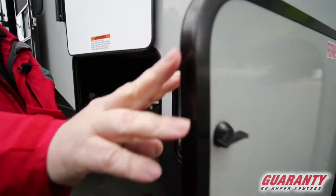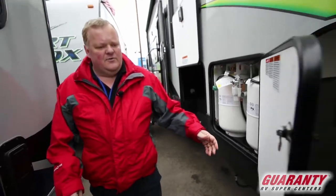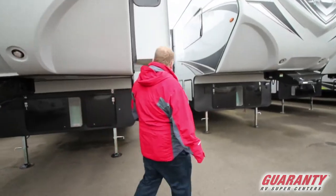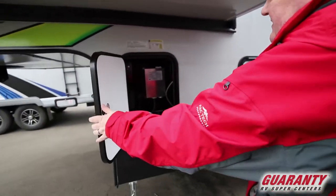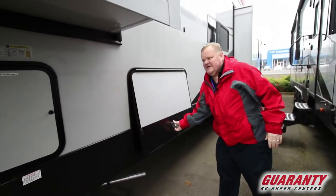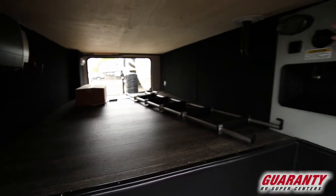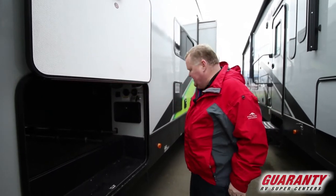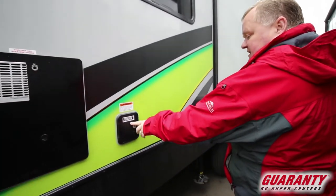We have two seven-gallon propane tanks, so that'll keep you going for quite a while. Walking around the other side of the unit, this is your battery disconnect area and controls. This is the other side of the pass-through — as you can see, lots and lots of storage. Here's where your controls are for wastewater and water. Hot water heater is here, and if you're going to leave it connected to fresh water, the hookup is right here.